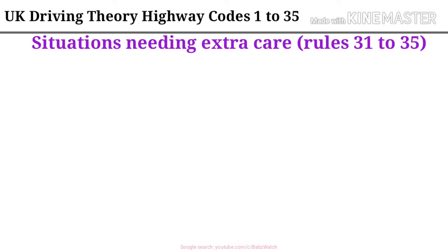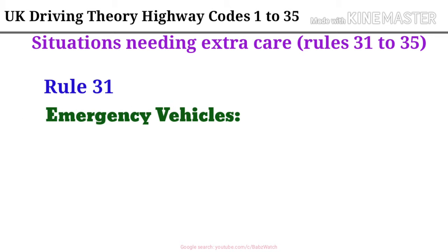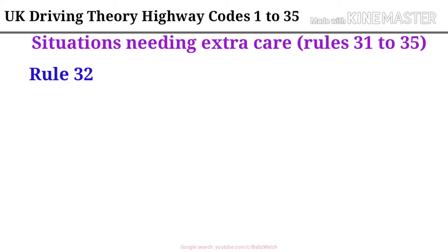Situations needing extra care, Rules 31 to 35. Rule 31. Emergency vehicles. If an ambulance, fire engine, police or other emergency vehicle approaches using flashing blue lights, headlights and/or sirens, keep off the road.